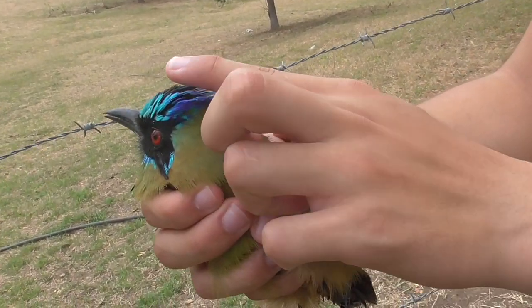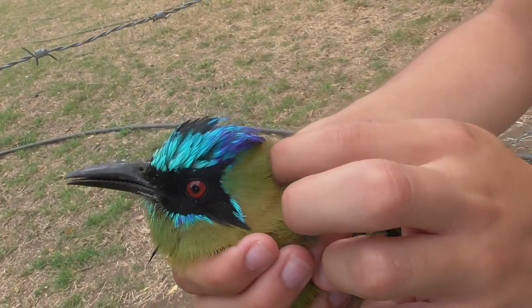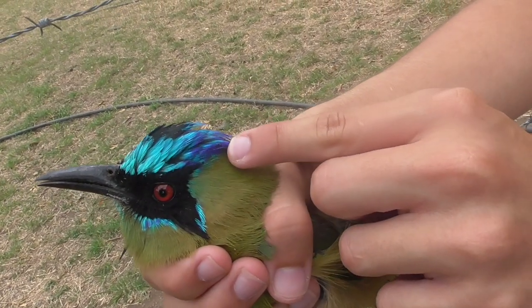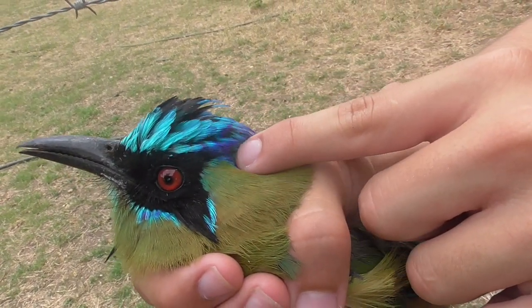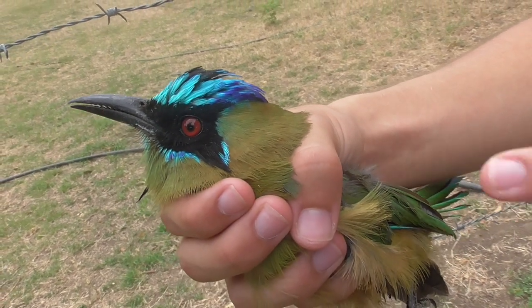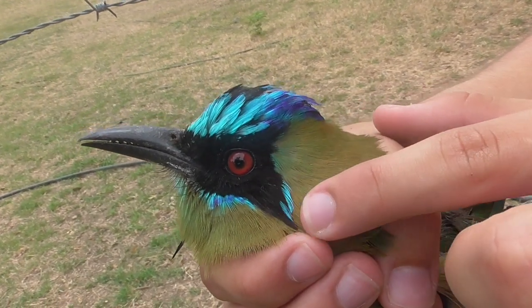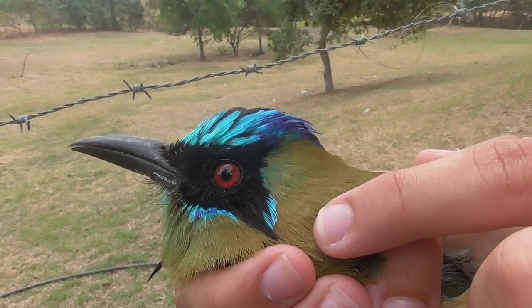Something else I want to talk about are these feathers right here on its face. Look how incredible this blue color is — you have a turquoise up here, then more of an azure near the back of the head. It's incredibly beautiful. And then combined with that bright red eye and those black feathers around it that make it look like it's wearing eyeliner. Extraordinary.